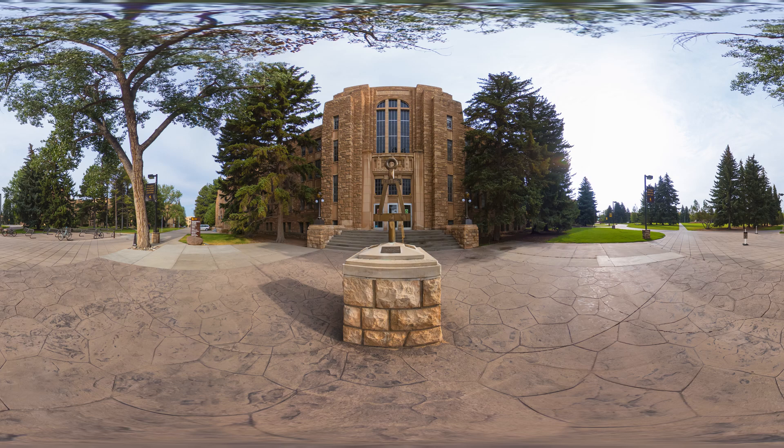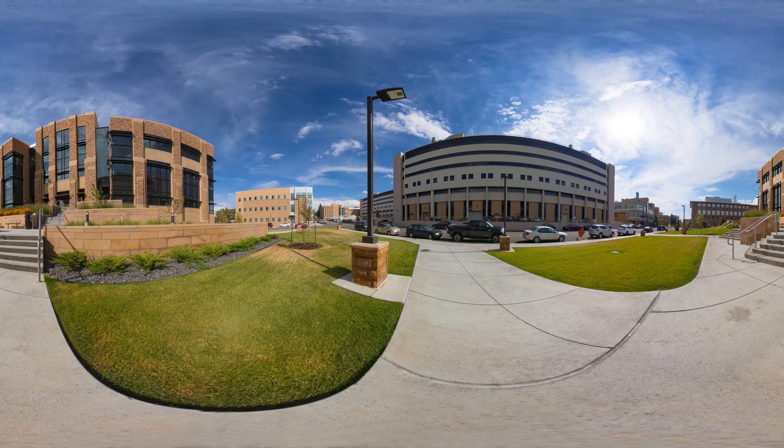Thank you for spending the time to tour some of the places you'll experience as a student in the Department of Electrical and Computer Engineering here at the University of Wyoming. For more information or to schedule a visit, check out our website at uwyo.edu/electrical.